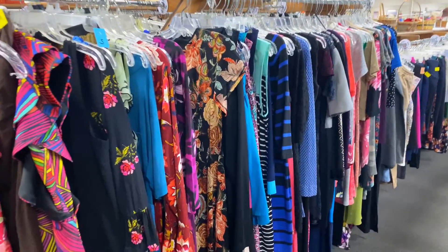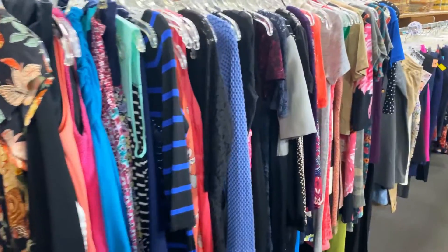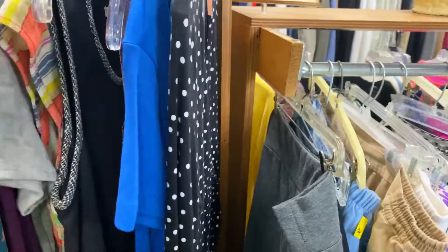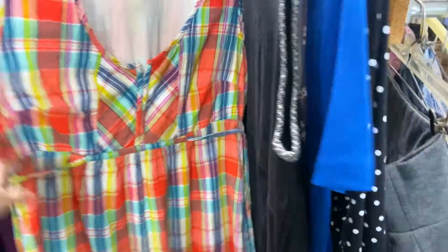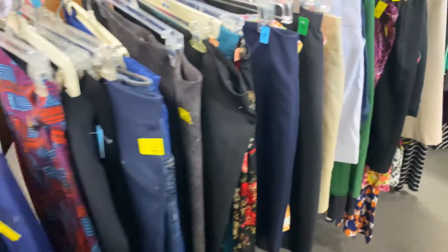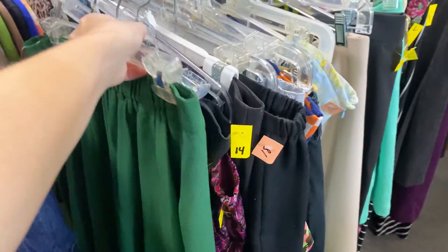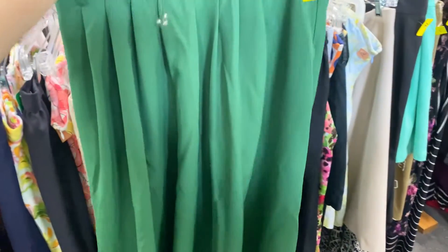Let's take a quick walk through the clothing department. This is literally how I look through clothes — I just do a quick scan and see if anything catches my eye. This prevents me from getting overwhelmed and from spending hours at just one thrift store. I ended up spotting a cute green dress that looks pretty comfy, and it was my size, so I'm definitely going to give this one a try on.